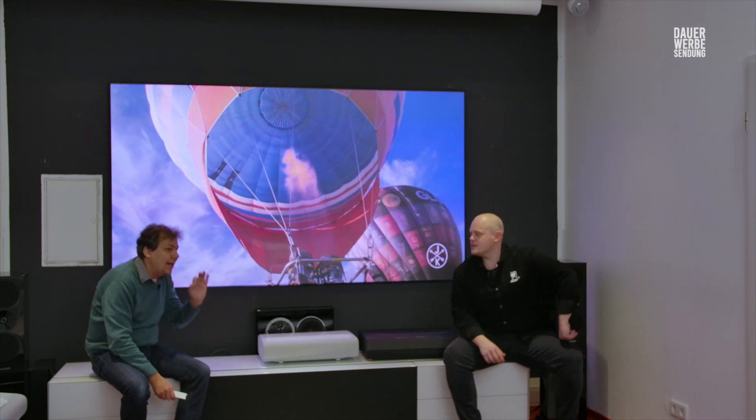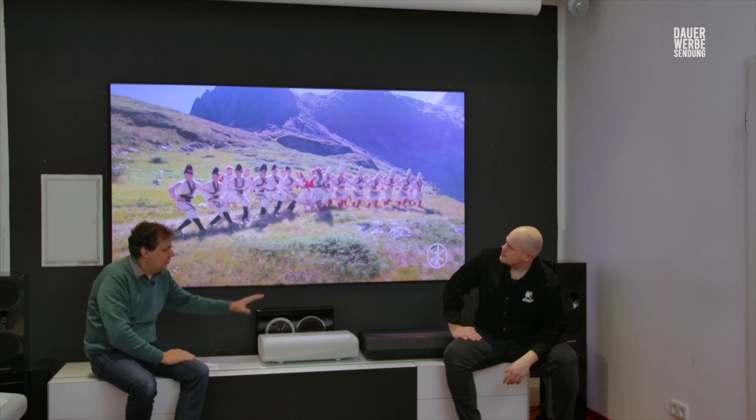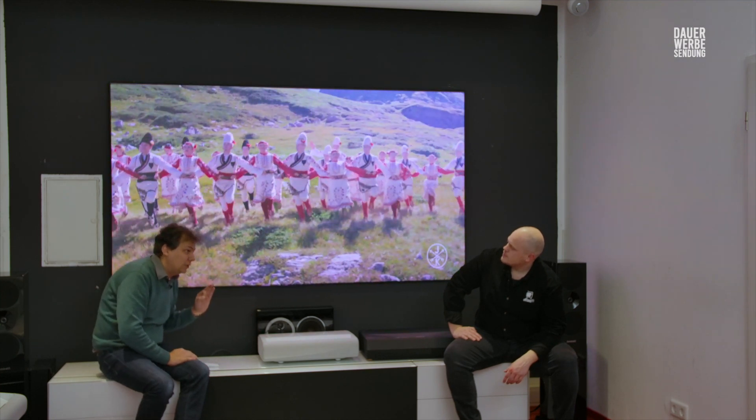Das ist tatsächlich der erste RGB-Laser-Projektor – überhaupt der erste Projektor – auf dem deutschen Markt. RGB: Rot, Grün, Blau. Wer in der Schule aufgepasst hat, weiß, dass man daraus alle Farben mischen kann. So funktioniert auch jeder Fernseher. Problem bei Laser war immer der grüne Laser – der war extrem teuer. Deshalb gab es noch keine RGB-Laser-Projektoren; es gab Laserprojektoren, aber die haben das grüne Licht anders erzeugt – über Phosphor. Das ist das erste Gerät, das wirklich einen roten, grünen und blauen Laser verbaut hat und damit alle Farben mischt. Diese Drei-Laser-Technologie erlaubt einen extrem großen Farbraum – den BT-2020-Farbraum – der alle Farben abdeckt, die das menschliche Auge sehen kann.